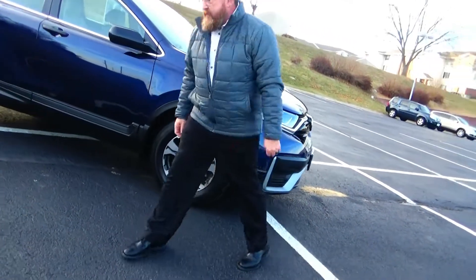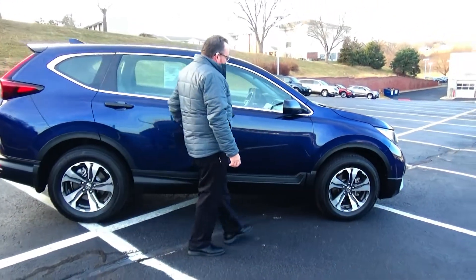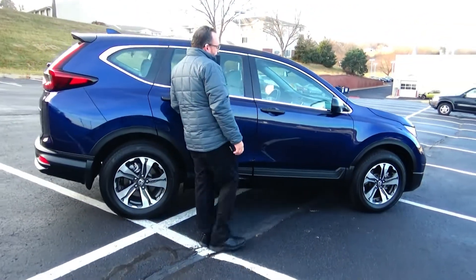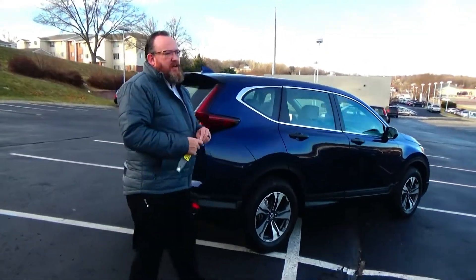Wraparound headlights, 17-inch alloy wheels with lots of tread on the tires, breakaway mirrors, reinforced steel door beams, and a dyed rocker panel self-protected from rock chips. This car has passed its mechanical inspection and is being sold as a certified car.